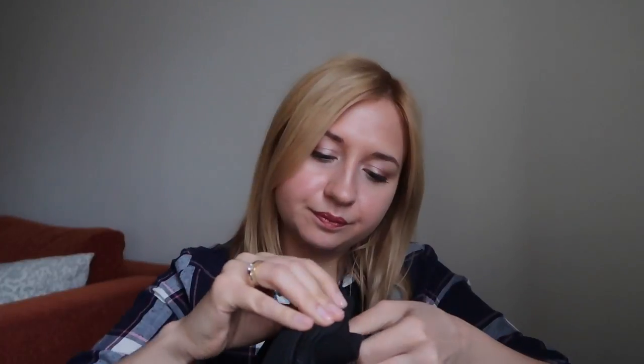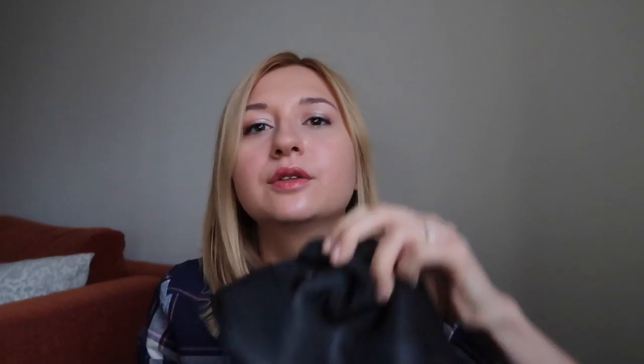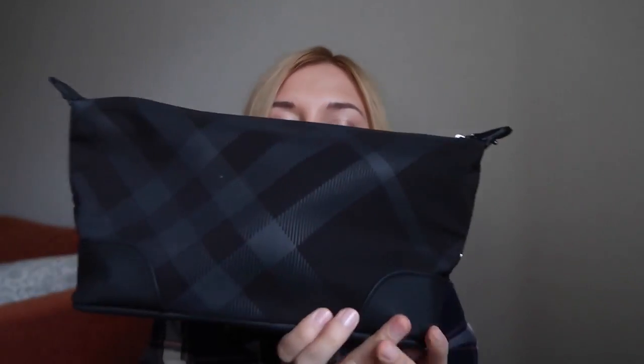I was also given this beautiful makeup bag with patches, which I use every day. It's lovely — it can change its shape and click together like this. I do prefer it this way though. It's a beautiful makeup bag with lots of my makeup inside, and I absolutely love it.